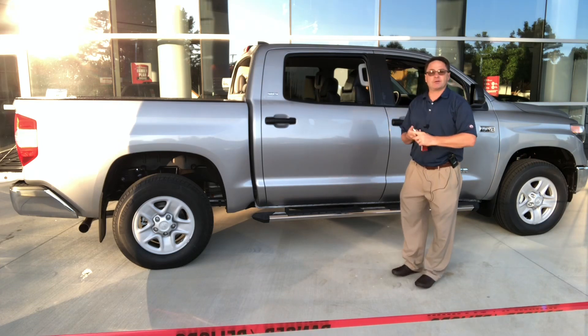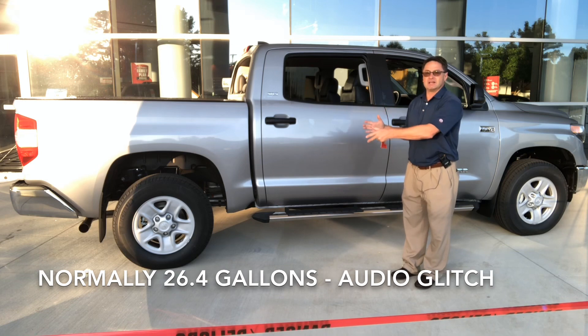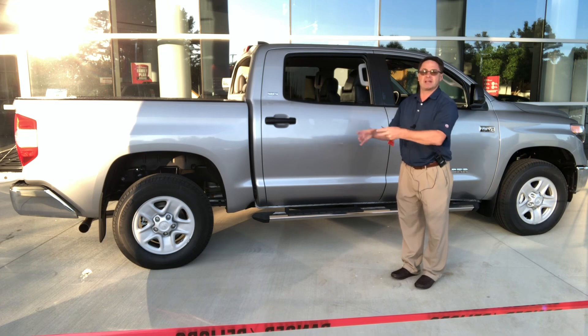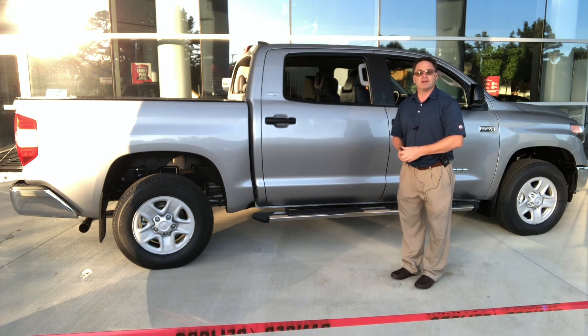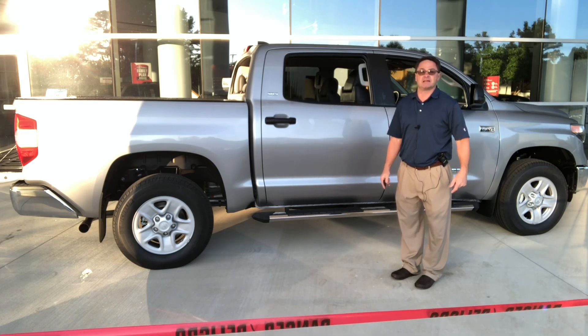Now the gas tank: normally it's 26.4 gallons on the SR5. However, this one has the option package that gives it the larger gas tank, so you'll see 38.0 gallons. That is a lot of fuel, but it'll keep you going and your driving range is going to be extended considerably.